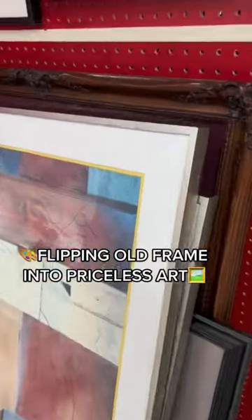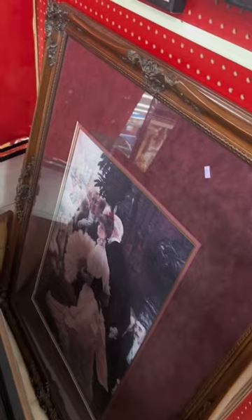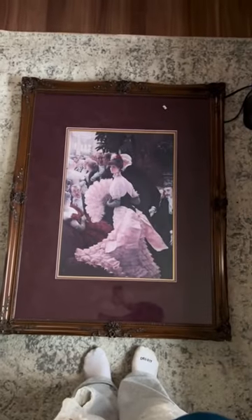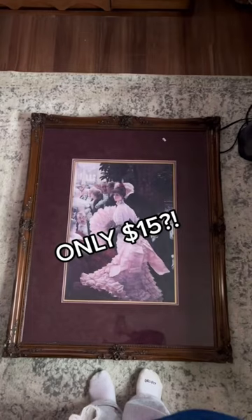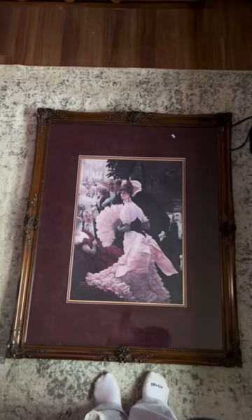Guys, I was so excited to find this frame at the thrift store. I have been looking for a frame like this for a few weeks. And when I spotted her in that dusty corner, I knew I had to take her home. For only $15, she became mine. That sounds so weird. But moving on...